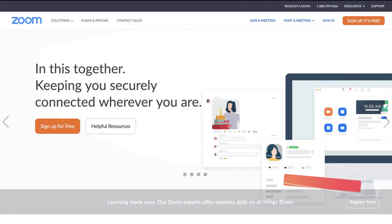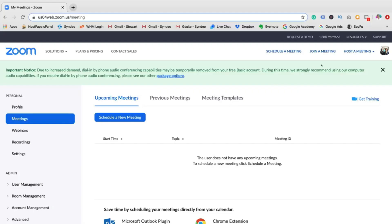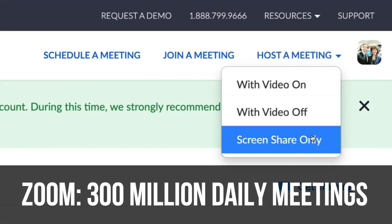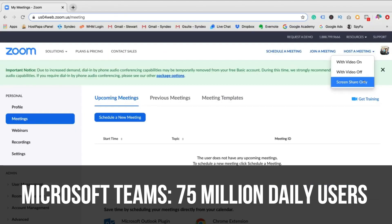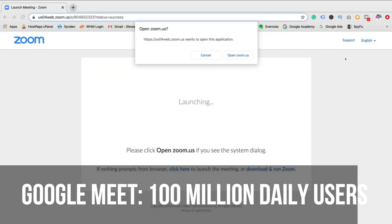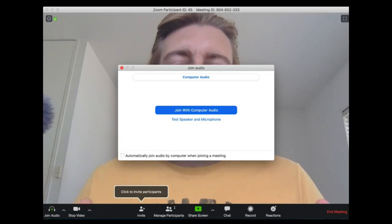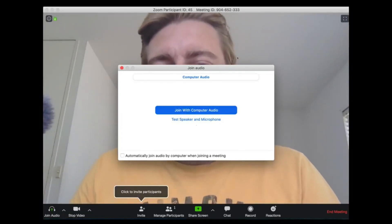Let's first jump into the video conferencing software called Zoom. Zoom has been extremely popular during this global pandemic with over 300 million daily meetings, compared to alternative tools like Microsoft Teams with around 75 million and Google Meet with over 100 million daily active users. The popularity of Zoom stems from the user-friendly interface, making it an ideal video conferencing solution for beginners, small teams and small meetings.